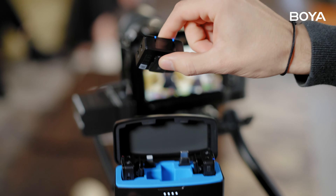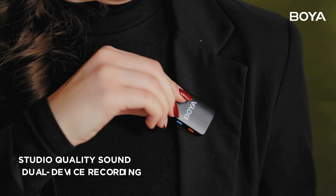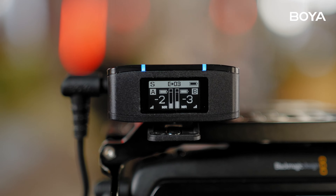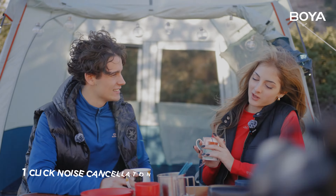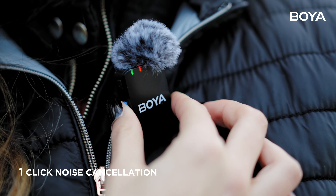Introducing the BoyaMic 3-in-1 wireless microphone with onboard recording. BoyaMic ensures crystal clear audio with a low noise floor and high definition capture, accurately reproducing human voices. Choose between the built-in mics for recordings on the go or the included lavaliers. Activating noise cancellation is effortless with BoyaMic's one-click switch.